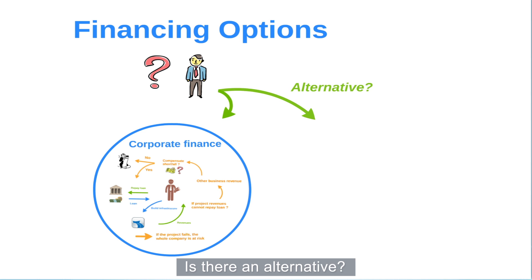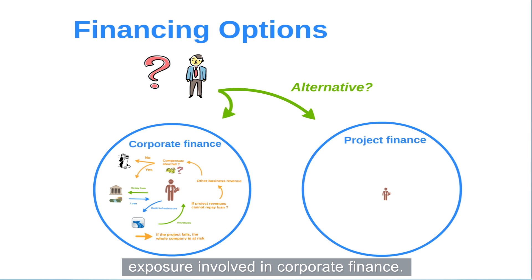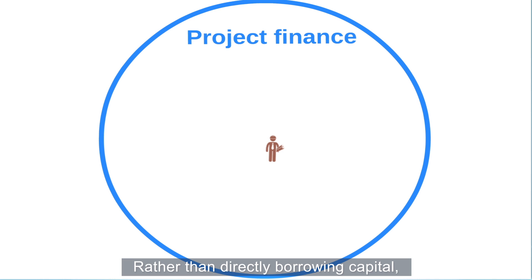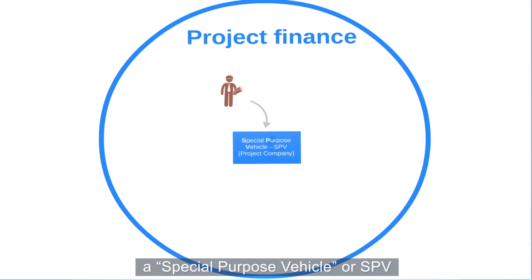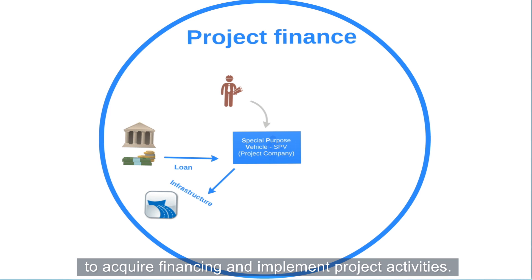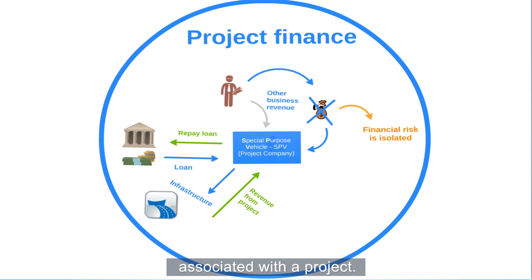Is there an alternative? Project finance is the second option, developed to provide an alternative solution to the financial risk exposure involved in corporate finance. Rather than borrowing capital directly, with project finance a party wishing to realize an infrastructure project establishes a dedicated project company known as a Special Purpose Vehicle, or SPV, to acquire financing and implement project activities. This legally isolates the parent organization from direct exposure to the financial risk associated with the project.